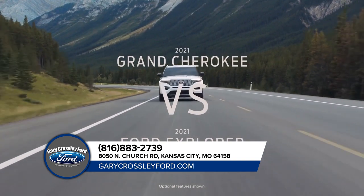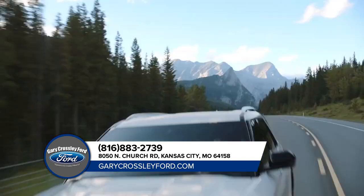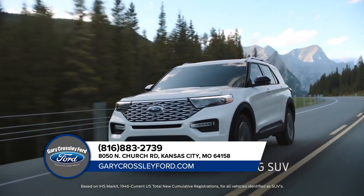Shopping for a Jeep Grand Cherokee? Compare it with the Ford Explorer, America's all-time best-selling SUV.